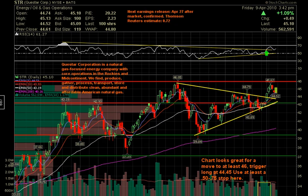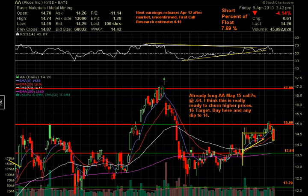I just want to do an end-of-the-week watch list review here — Day Trader Boot Camp's weekly watch list. We're going to start out with Alcoa.